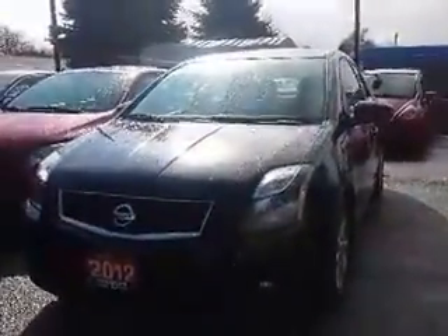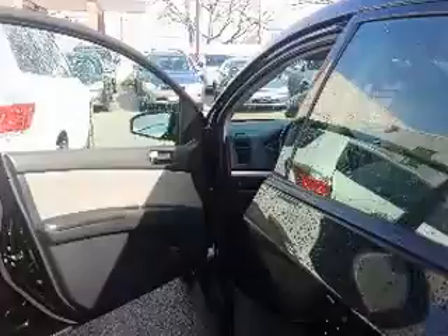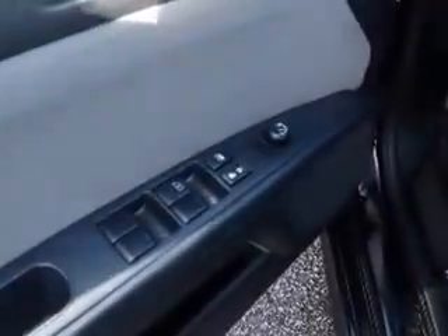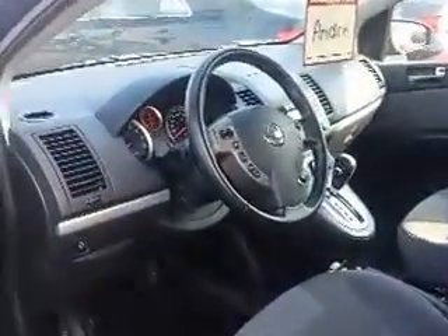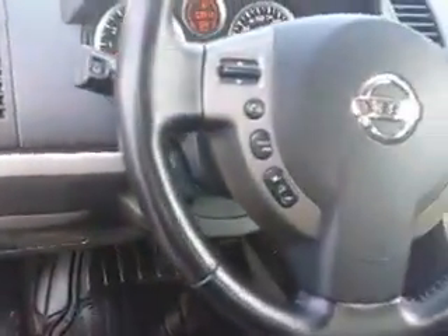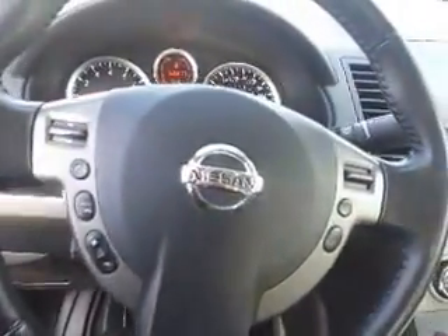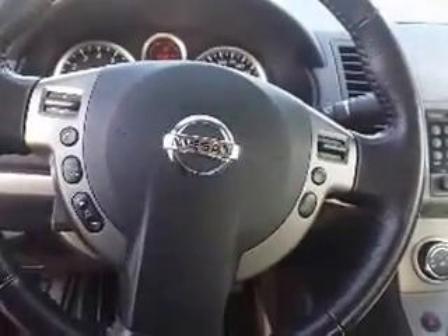Andre, we're going to begin our tour today by taking a look inside starting up front. Here's a look at the power locks and windows inside the Sentra, and as you can see it's a nice black on gray interior. And here's a look at the steering wheel mounted controls for the radio, for the Bluetooth, and for the cruise control as well.